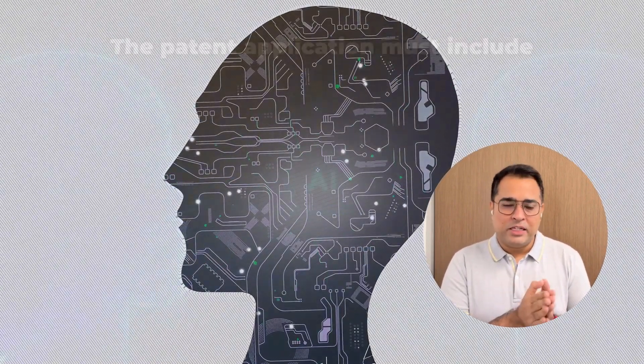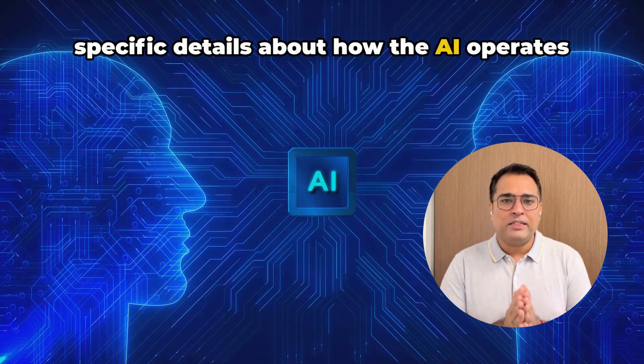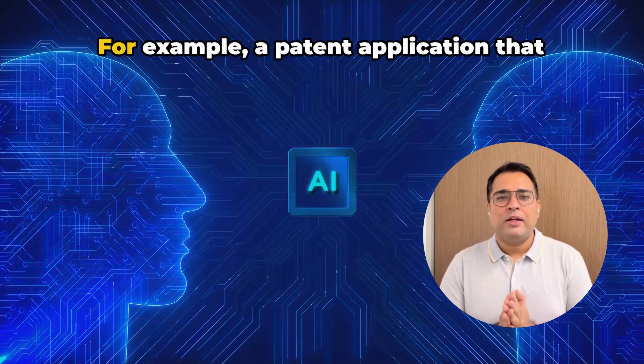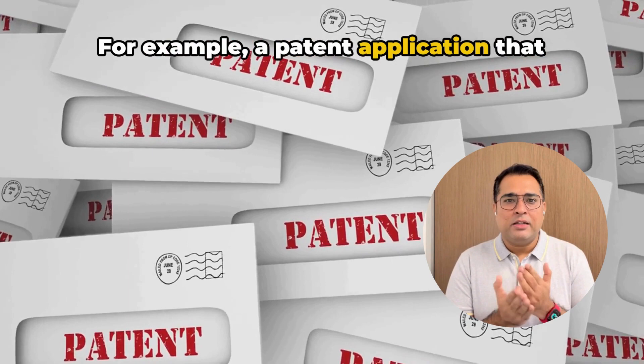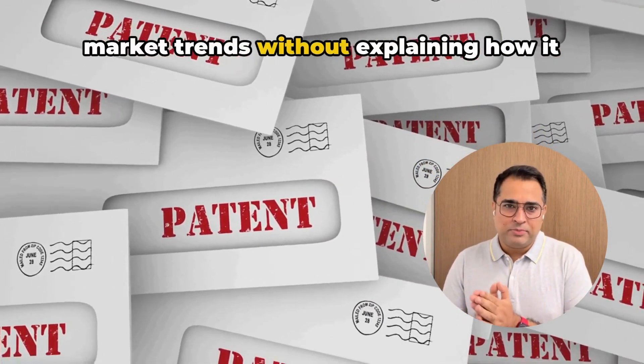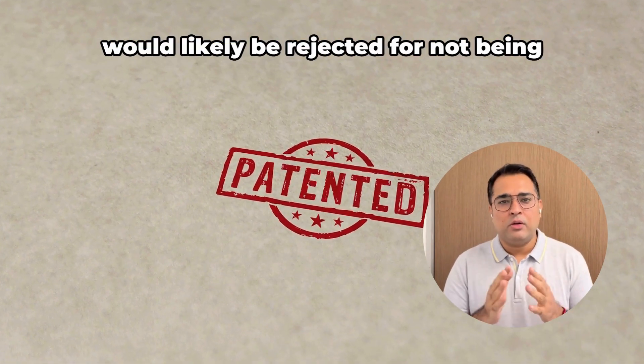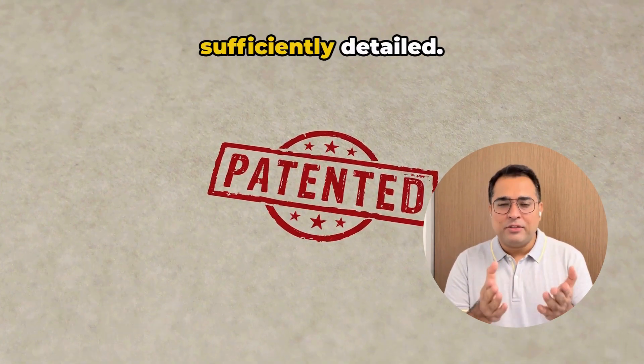The patent application must include specific details about how the AI operates and achieves its results. For example, a patent application that merely claims an AI can predict stock market trends without explaining how it analyzes data or what algorithms it uses would likely be rejected for not being sufficiently detailed.